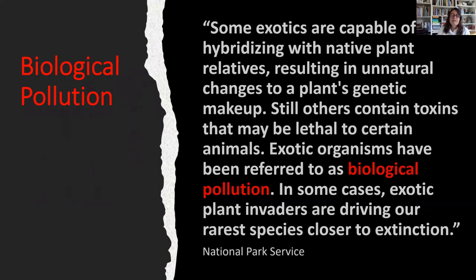We often talk about invasive species as biological pollution. Some exotics are capable of hybridizing with native plant relatives, resulting in unnatural changes to a plant's genetic makeup. Still others contain toxins that may be lethal to certain animals. Exotic organisms have been referred to as biological pollution, and in some cases, exotic plant invaders are driving our rarest species closer to extinction.